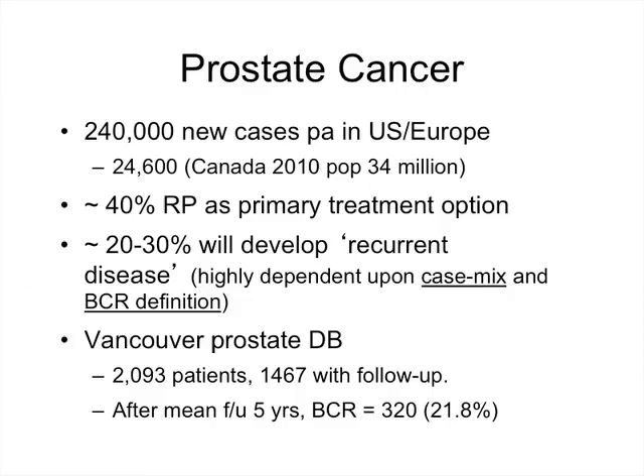How common is it? There are almost a quarter of a million new cases of localized prostate cancer diagnosed between the US and Europe each year. In Canada there are almost 25,000 new cases a year. About 40 percent of patients choose radical prostatectomy as their primary treatment option. About 20 to 30 percent of those men who undergo radical prostatectomy will then develop recurrent disease, though this is highly dependent on patient case mix and the definition of biochemical recurrence used.